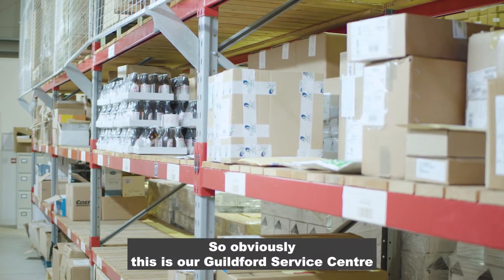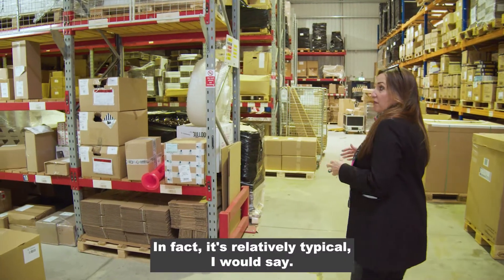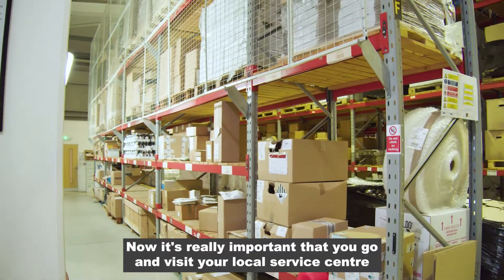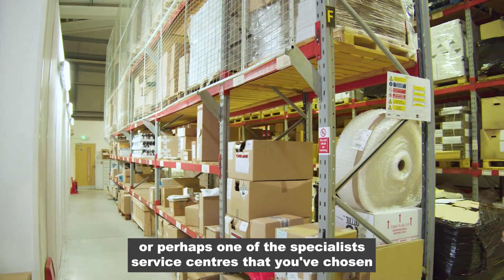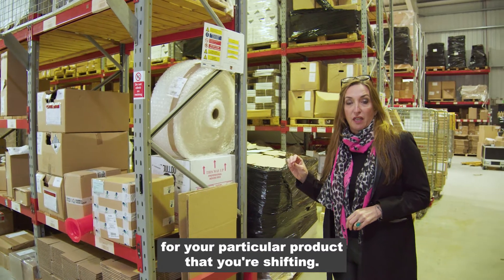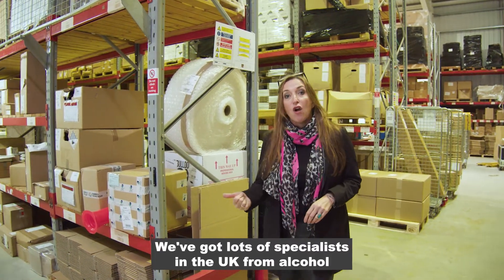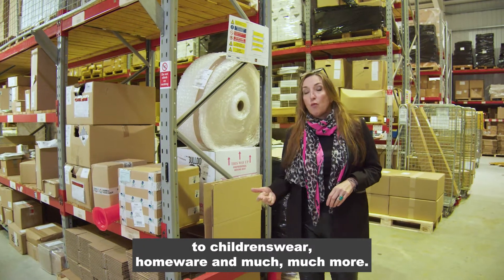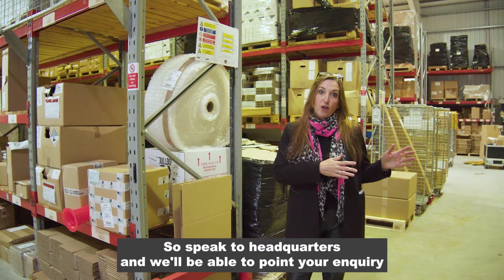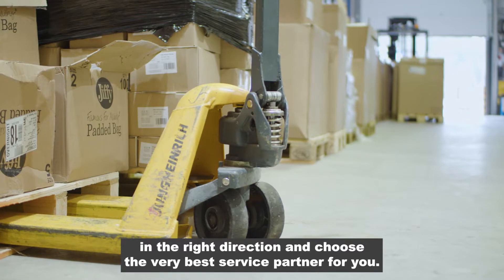So obviously this is our Guildford Service Centre and it's not one of our biggest — it's relatively typical, I would say. Now it's really important that you go and visit your local service centre, or perhaps one of the specialist service centres chosen for your particular product. We've got lots of specialists in the UK from alcohol to children's wear, homeware and much more. Speak to headquarters and we'll point your inquiry in the right direction to choose the very best service partner for you.